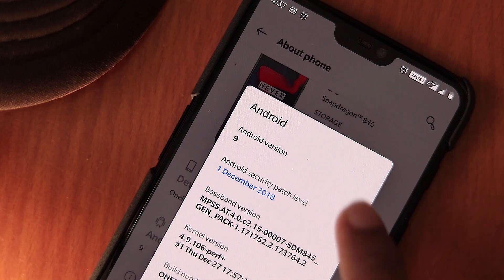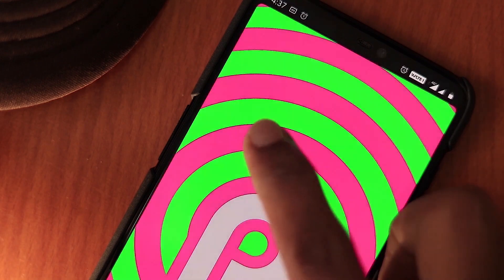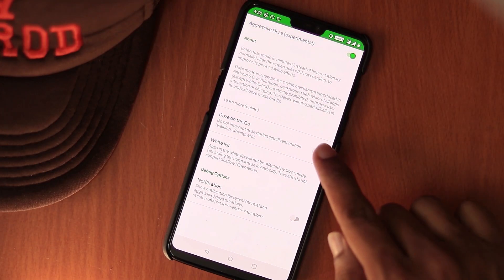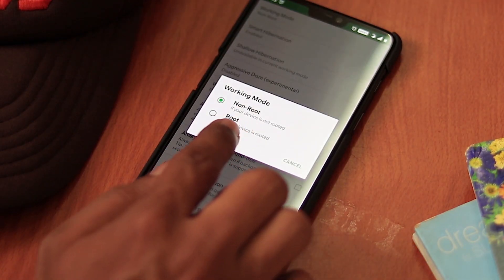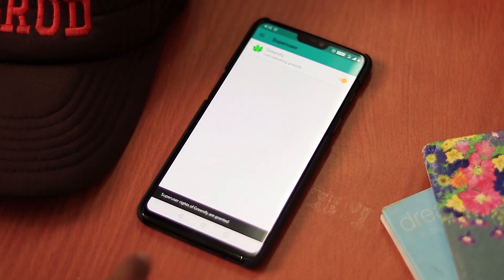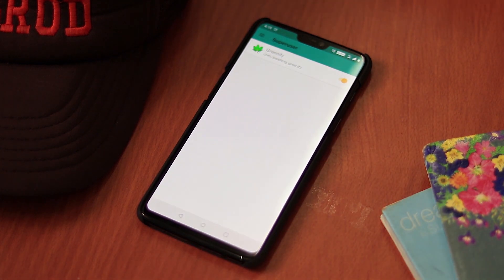For users who are running on recent Android version 6.0 Marshmallow and above, Greenify brings aggressive doze mode for them which actually makes it more effective. It is more beneficial if your device is rooted. You will have the opportunity to give Greenify even more control and improve battery life even further.